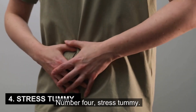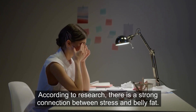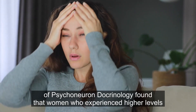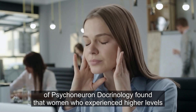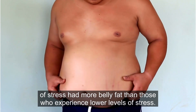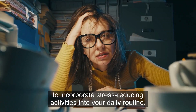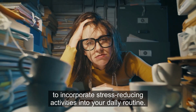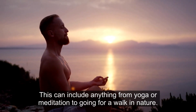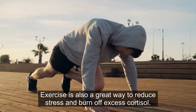Number 4: Stress Tummy. According to research, there is a strong connection between stress and belly fat. A study published in the Journal of Psychoneuroendocrinology found that women who experienced higher levels of stress had more belly fat than those who experienced lower levels of stress. One way to combat stress tummy is to incorporate stress-reducing activities into your daily routine. This can include anything from yoga or meditation to going for a walk in nature. Exercise is also a great way to reduce stress and burn off excess cortisol.